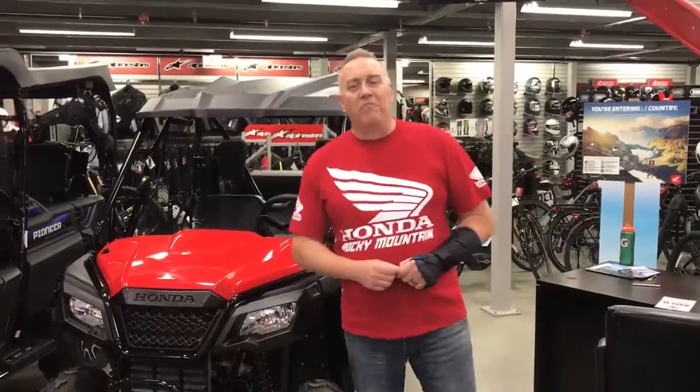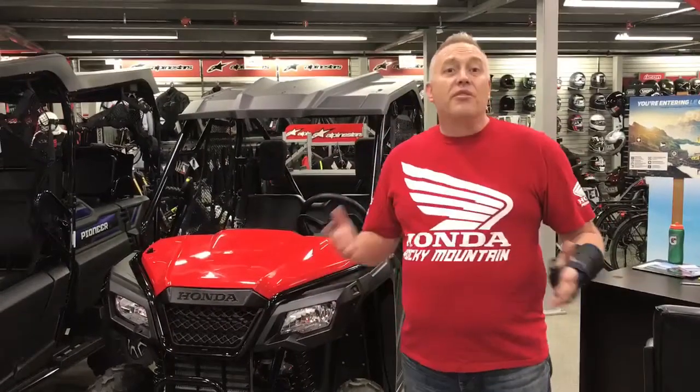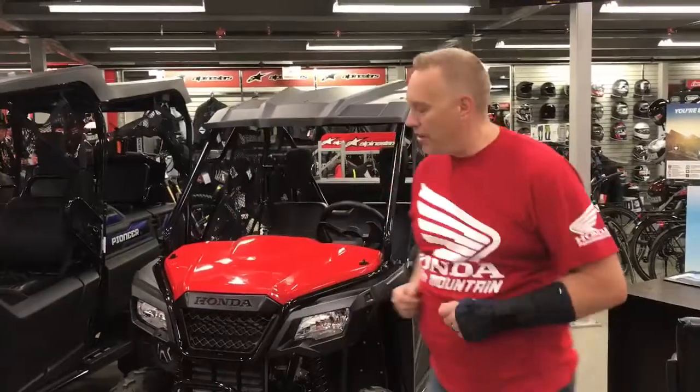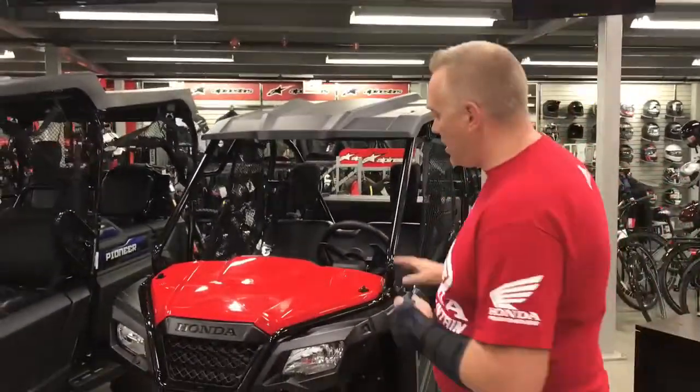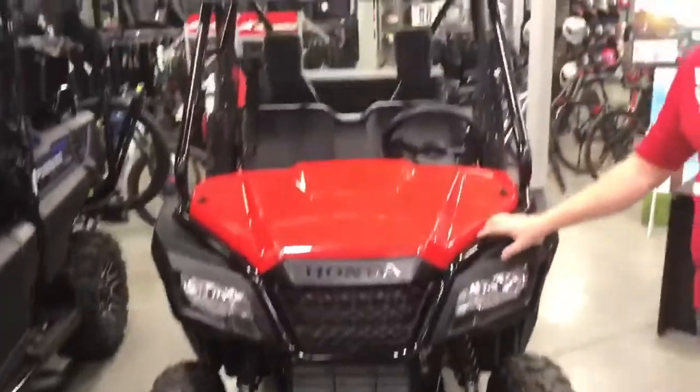Good morning folks, Richard Rocky Honda here. Now we often get asked a couple of questions pretty frequently about our side-by-sides. First, is there a two-seat version so I can take the wife — or the husband — with me? The other is, can this fit in the back of a pickup truck? Well, before it used to be a bit of a problem and it was a tight squeeze. Honda actually came out with the Pioneer 500 specifically to address those two problems.